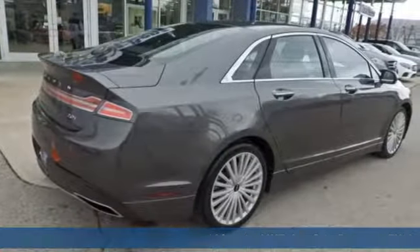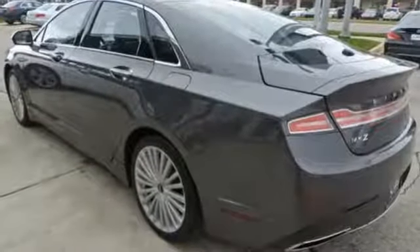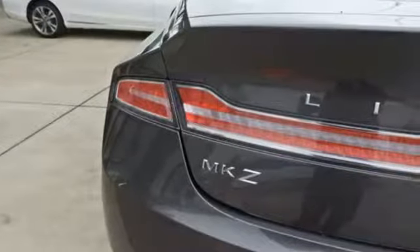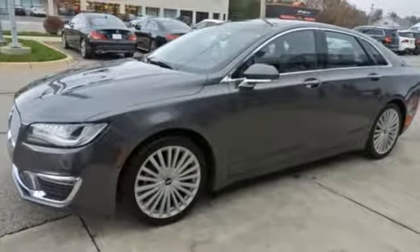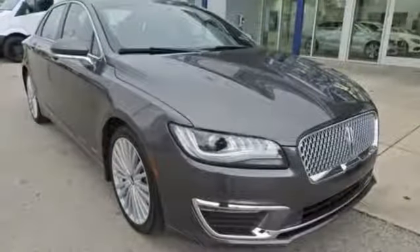Streaming audio, power heated mirrors, front heated and ventilated leather bucket seats, configurable instrument gauges, Wi-Fi hotspot, dual zone climate control, automatic transmission, aluminum wheels, adaptive suspension, and turbo inline four-cylinder engine.